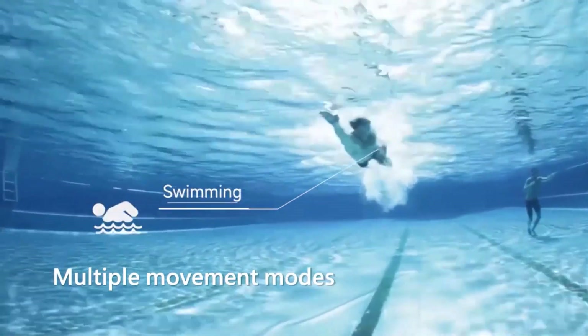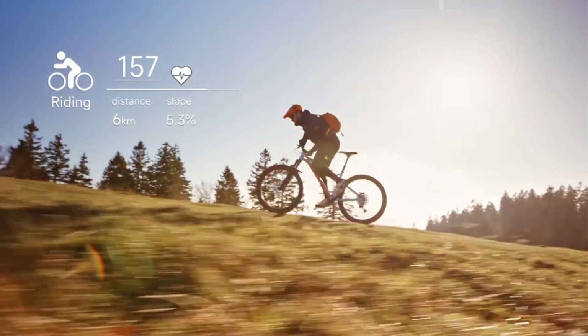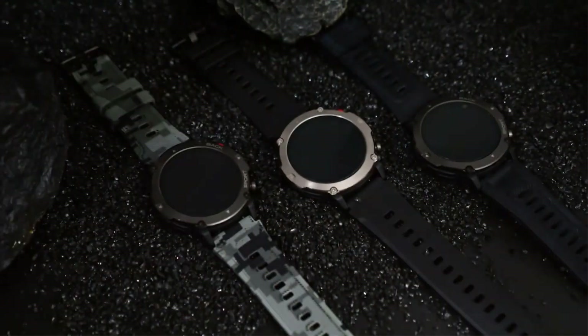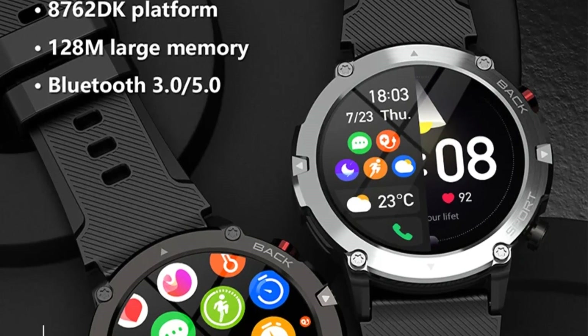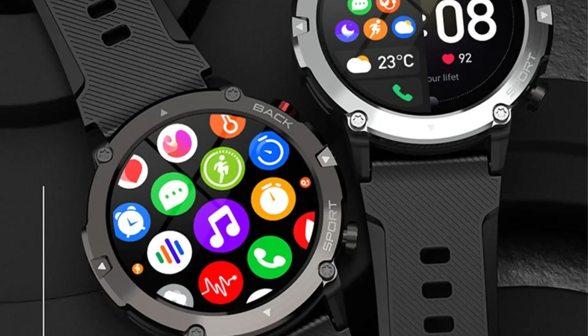The watch also offers 20 sports modes, a 1.32-inch high-definition large screen with 360 by 360 resolution, and the HR3605 low-power high-definition heart rate and blood oxygen monitor for accurate detection. Its 300mAh large battery ensures long battery life, while IP68 waterproofing makes it suitable for various environments.